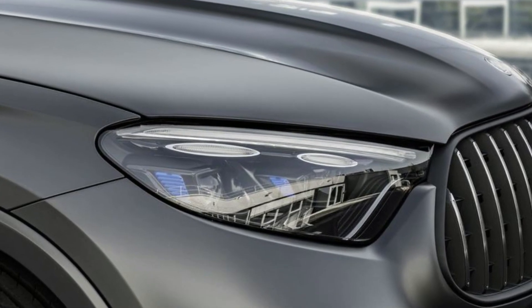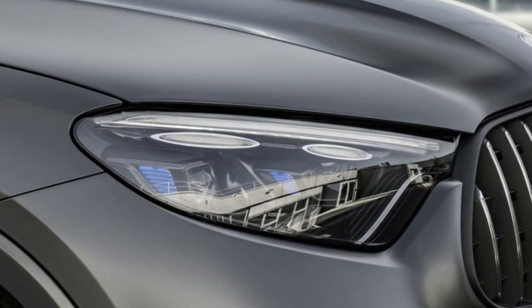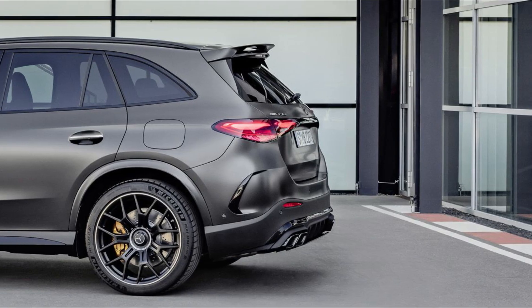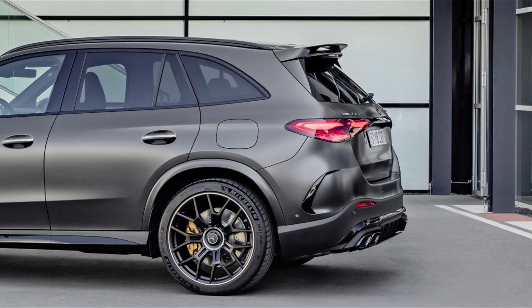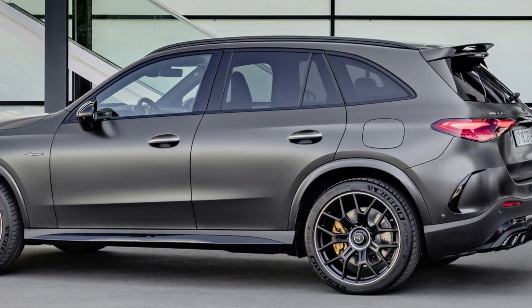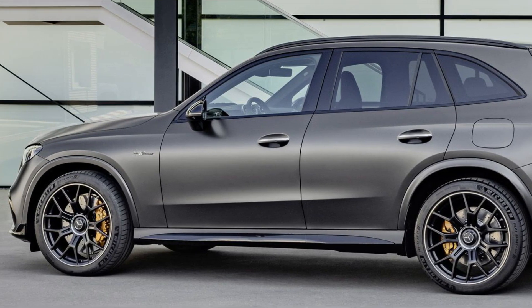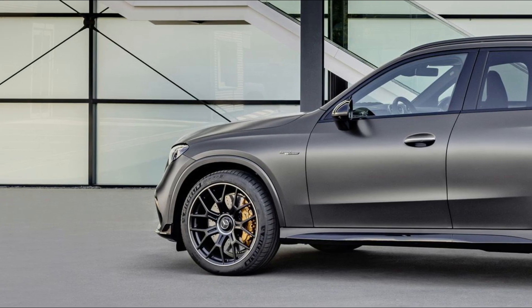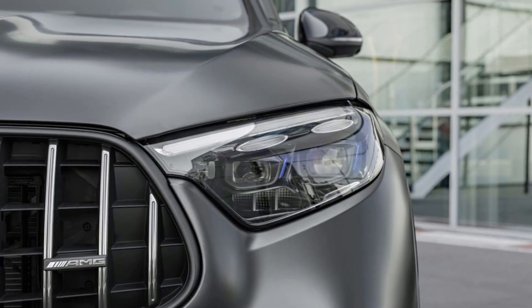The maximum combustion engine torque of 545 Nm is available at 5,250–5,500 rpm. In the performance hybrid, the 2.0-liter engine is combined with a permanently excited synchronous electric motor, a high-performance battery developed in-house, and the fully variable AMG Performance 4MATIC+ all-wheel drive system.